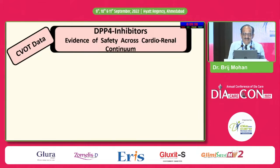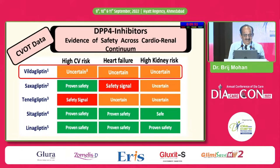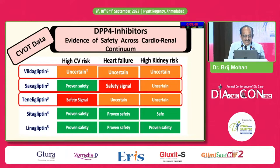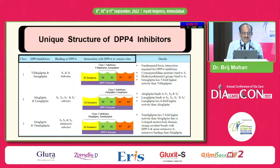Looking at high CV risk, heart failure and kidney disease: for VILDA it is uncertain — not because of lack of data, but because of absence of a CVOT. Saxagliptin has a safety signal for heart failure. Teneligliptin also has a safety signal — I will come to that. The rest is uncertain because there is no CVOT. SITA and LINA stand out, with LINA specially proven safe across all three groups.